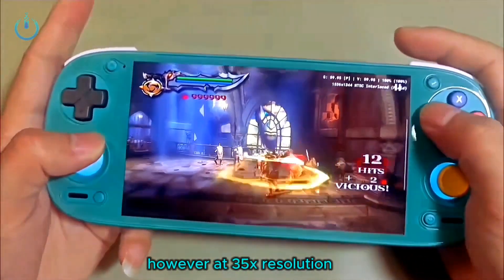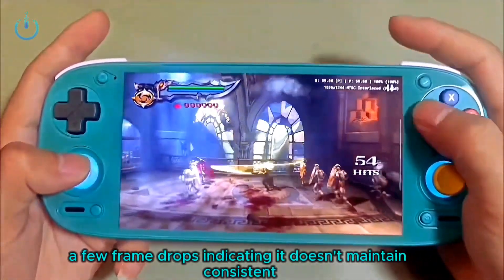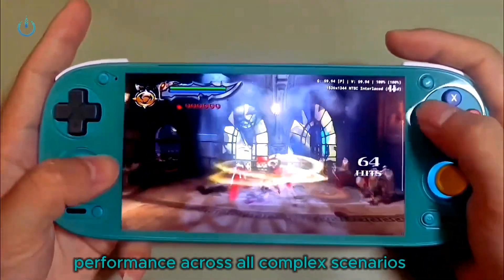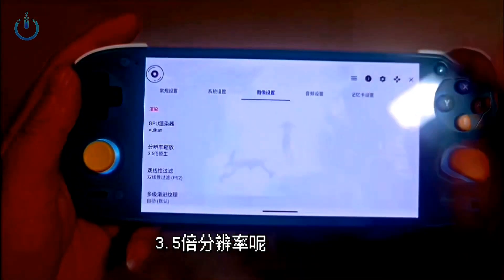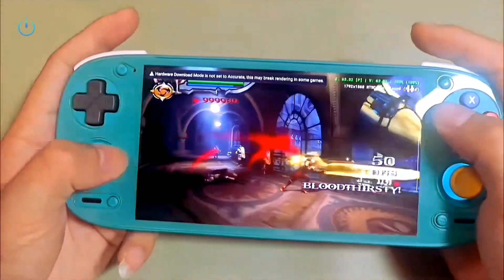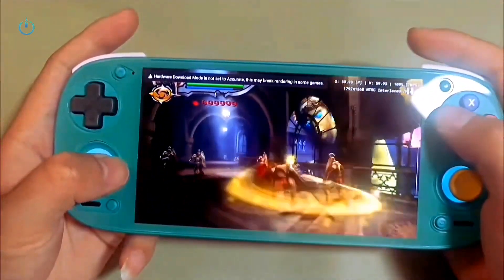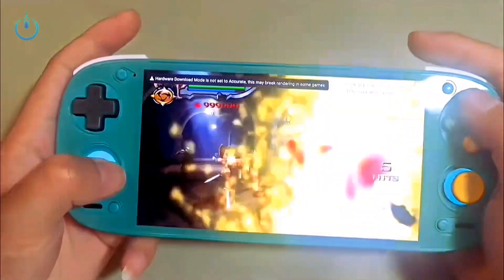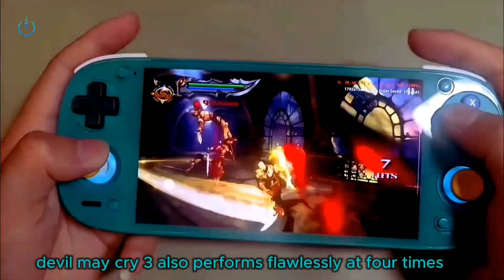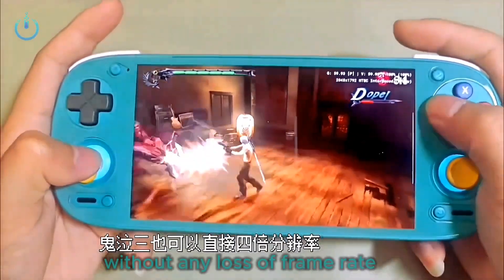However, at 3.5x resolution, some more intricate scenes might still experience a few frame drops, indicating it doesn't maintain consistent performance across all complex scenarios. Devil May Cry 3 also performs flawlessly at 4x the resolution, maintaining smooth gameplay without any loss of frame rate.